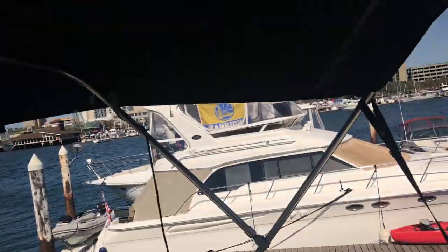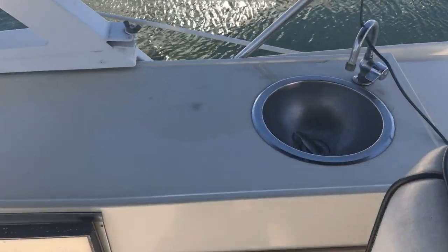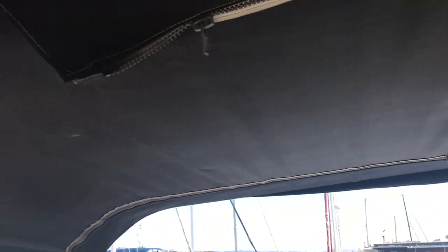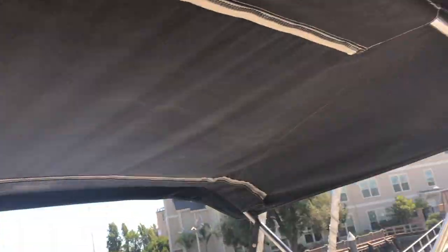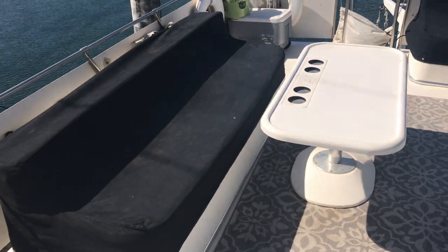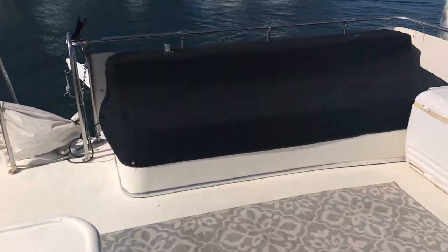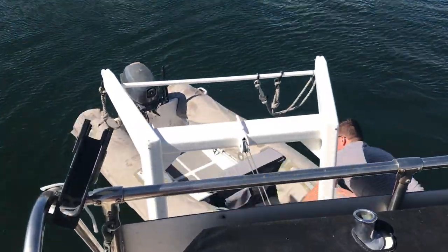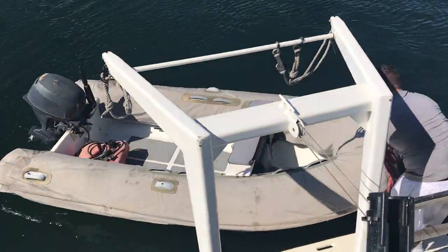There's a little sink and an ice maker. The canvas is in really good shape. Down here, these are canvas covers — they can actually come off. There's a davit for the dinghy.